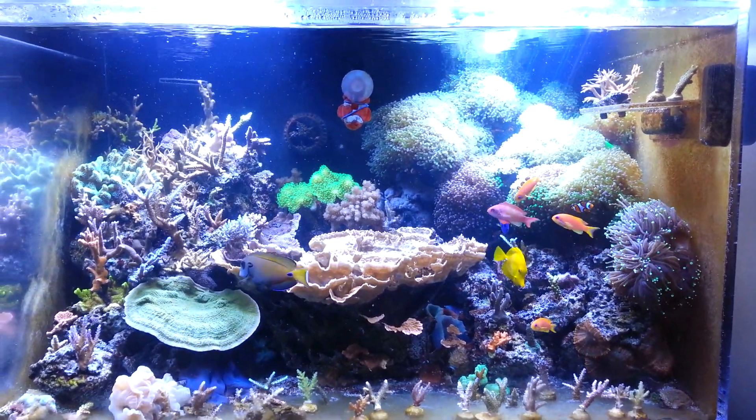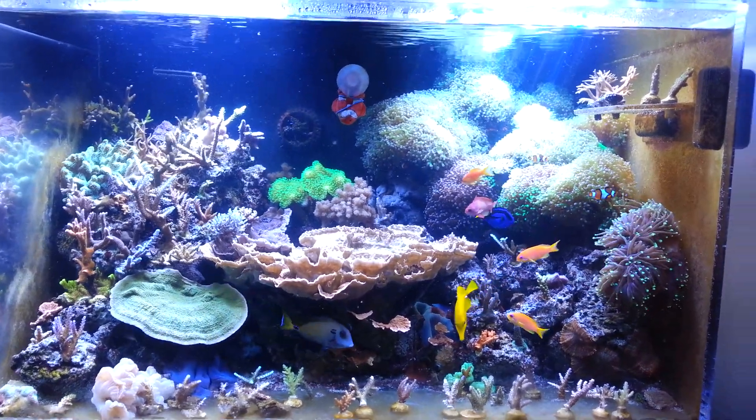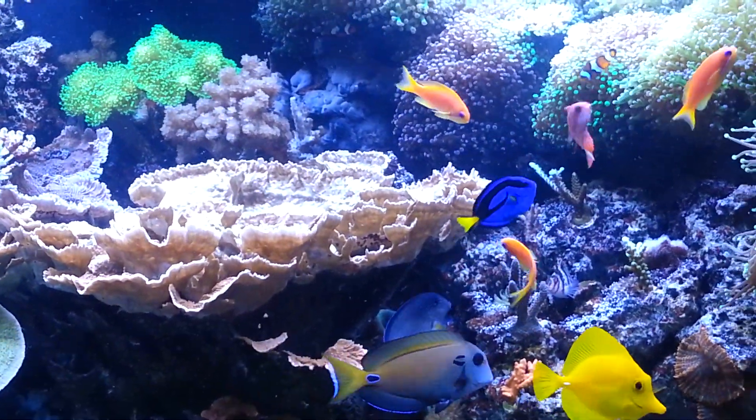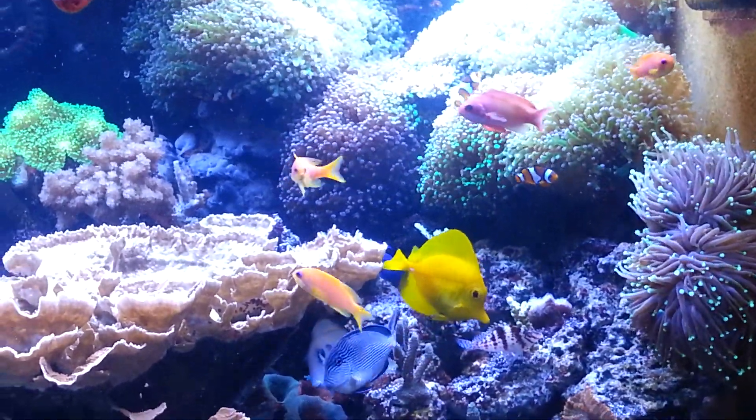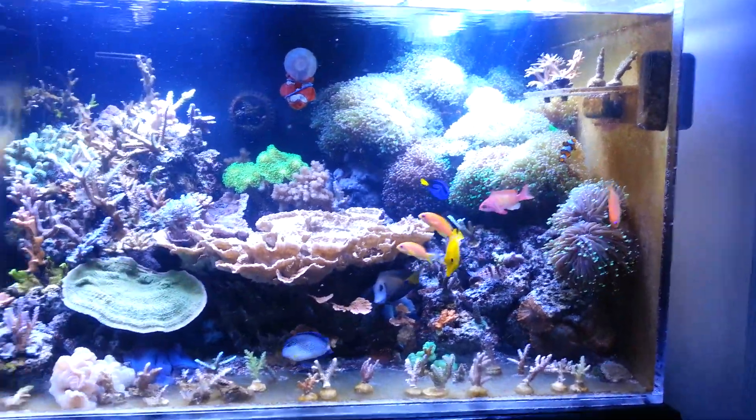There he is guys, my male Antheas. He is so cool guys, look at that. Awesome. Look at all my fish guys. My Soha is in there, he is swimming and eating. I mean I'm so happy that everything is working as planned.